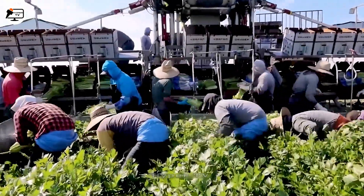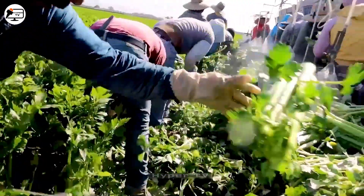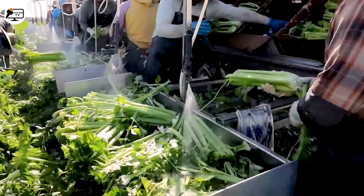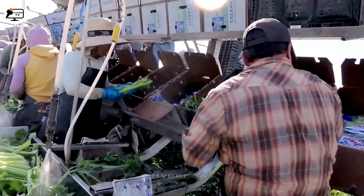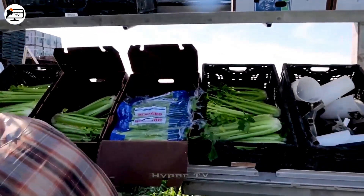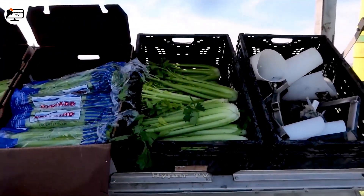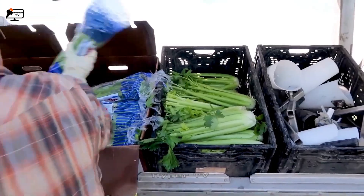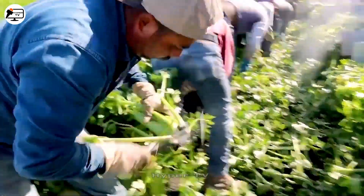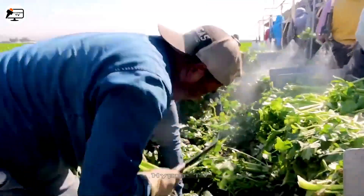For the harvesting of celery, a straightforward approach utilising a mobile conveyor belt system is implemented. The system removes the roots and young leaves before packaging. This method simplifies the process and minimises damage and transportation costs.